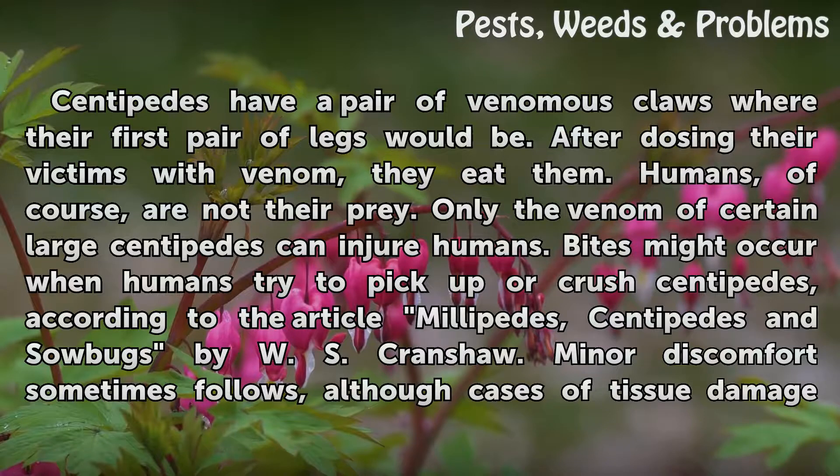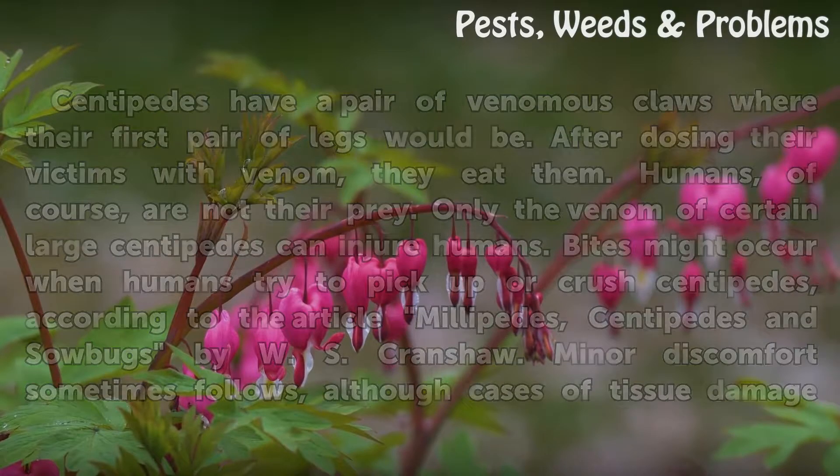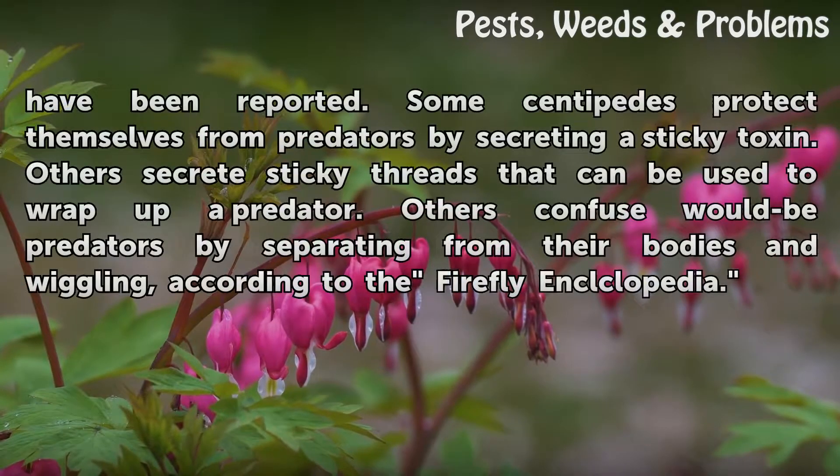Bites might occur when humans try to pick up or crush centipedes, according to the article Millipedes, Centipedes and Sowbugs by W.S. Crenshaw. Minor discomfort sometimes follows, although cases of tissue damage have been reported.